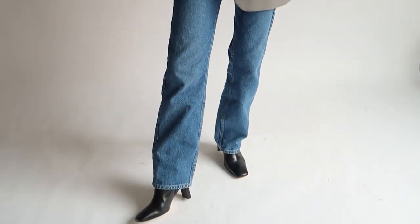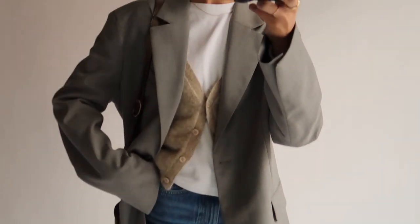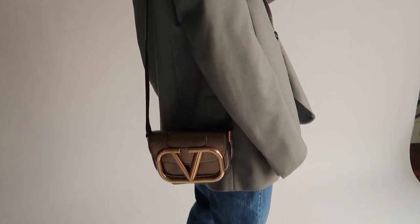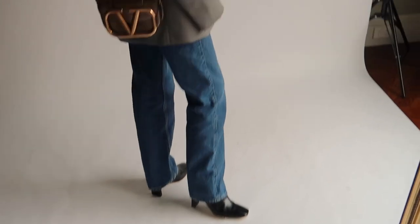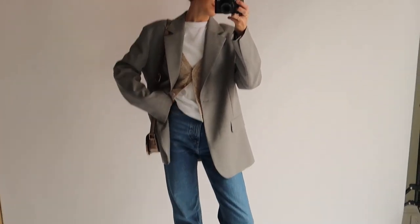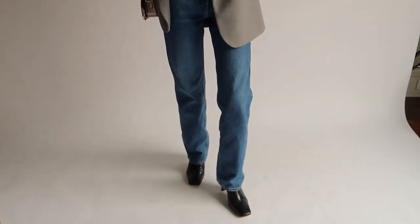Here I'm wearing a simple white t-shirt from Redone, the same cardigan as earlier, my gray Arquette blazer, a Valentino bag which was a press loan for a shoot I'm doing later this week, and my 80s square toe heeled boots. I love this look for going to an event, grabbing dinner with a friend, or even popping to a lunch meeting.